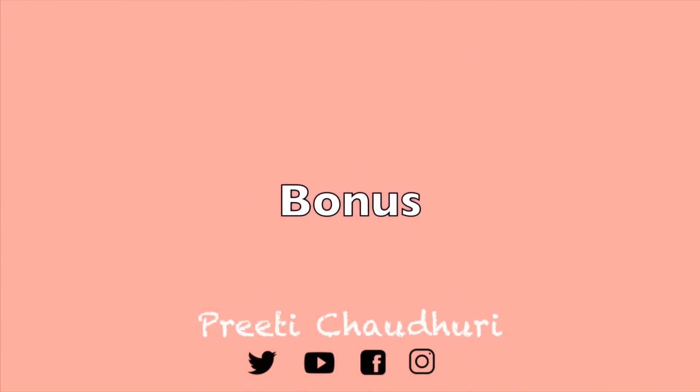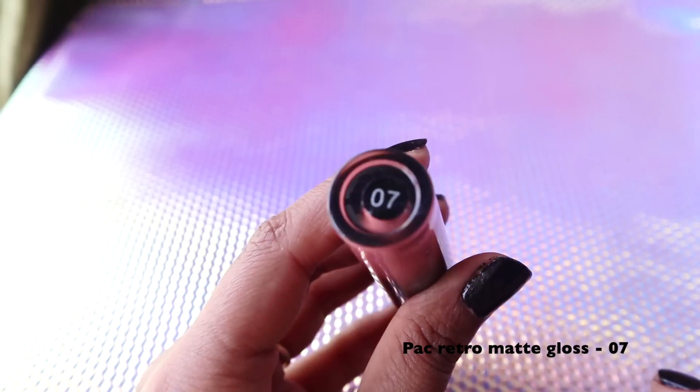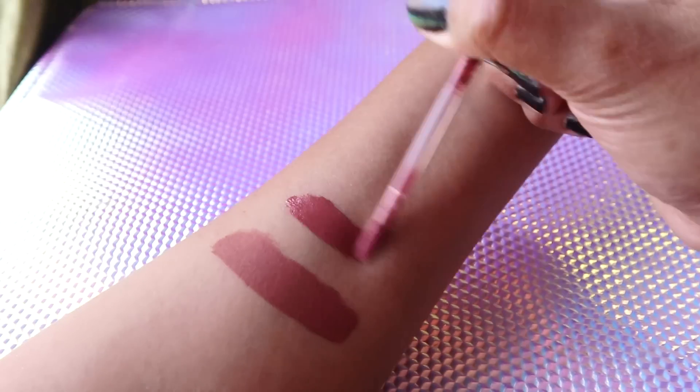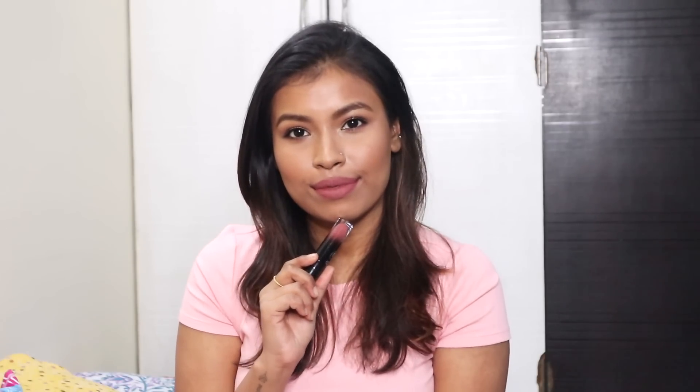That concludes my top 10 brown lipsticks for all Indian skin tones, but I always like to give a bonus, so I have two extra shades to share. Both aren't proper brown shades but have brown in them and will look gorgeous. The first bonus is the PAC Liquid Lipstick in shade 07 — a gorgeous brown color that on medium, dusky, and deeper skin tones will look more like a brown-pink, though on fair skin it'll be a gorgeous brown nude. Make sure to comment your current favorite nude lipstick below!